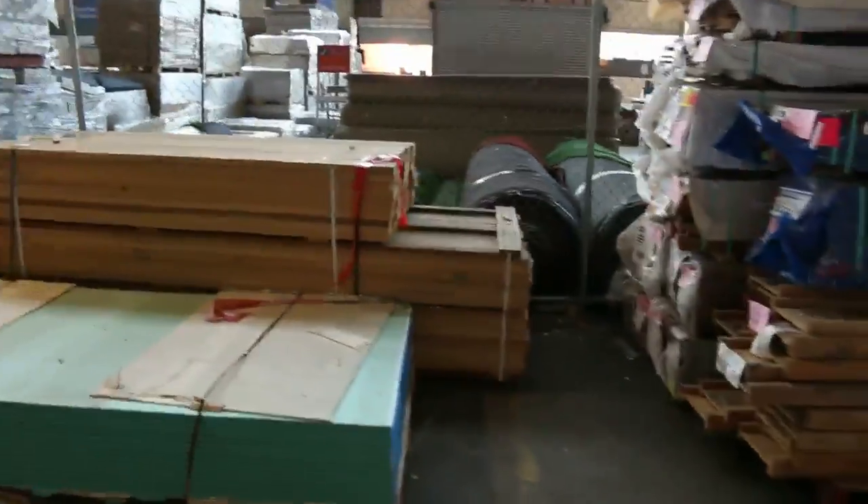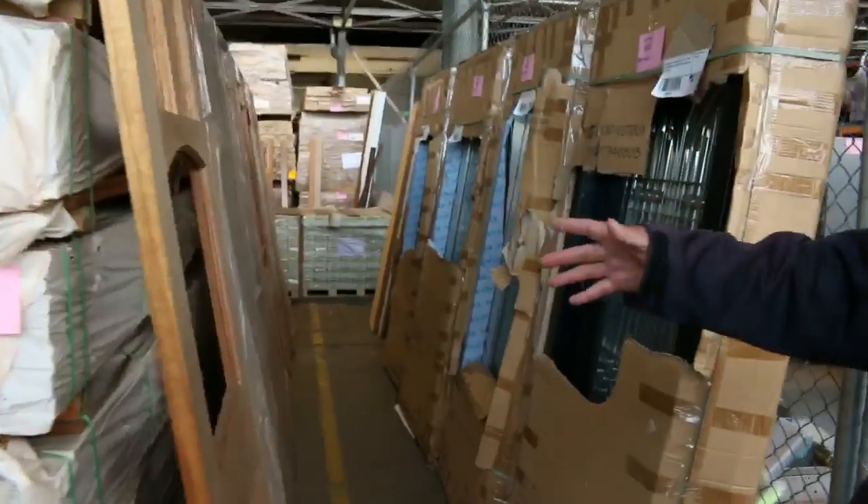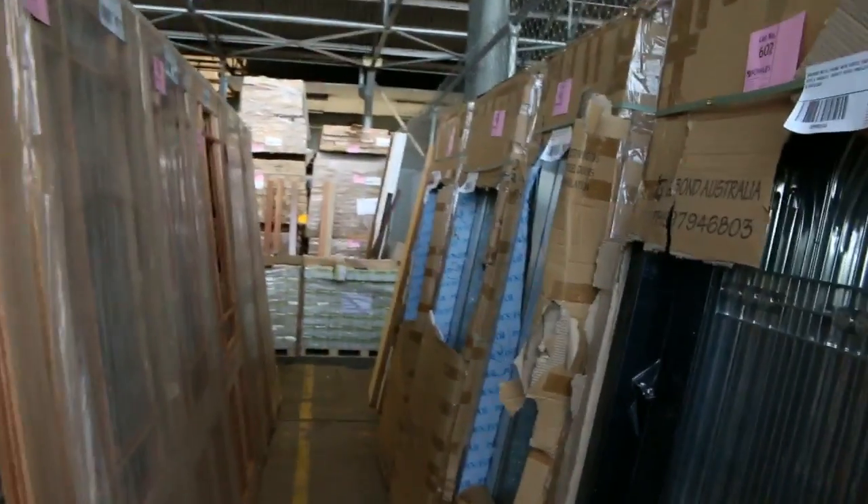Plasterboard over here. More decking and more flooring as you can see. Over here we've got some doors — some 820 and some 870 doors. Nice entrance doors there, unglazed.